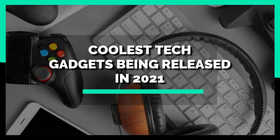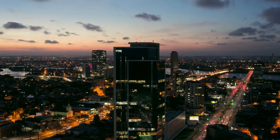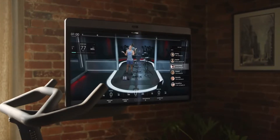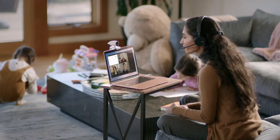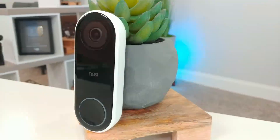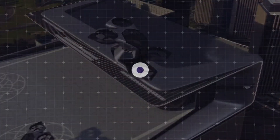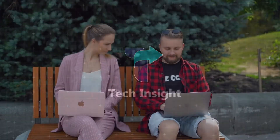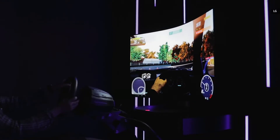Coolest Tech Gadgets Being Released in 2021. With every year that passes, there are hundreds of new gadgets that get released to make life a little bit easier. Luckily, the year 2021 seems to be packed full of surprises as there are many cool gadgets that are about to hit the market very soon. Welcome to Tech Insight. Today, we're going to take a look at the 10 coolest tech gadgets being released in 2021.